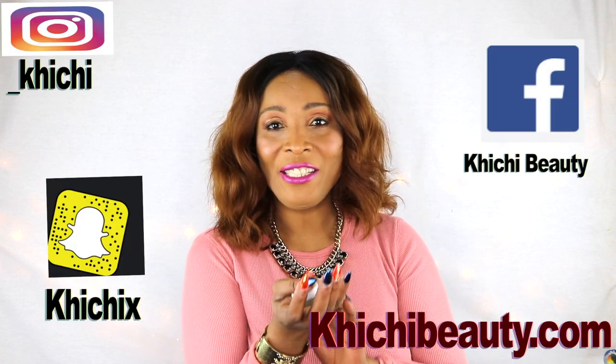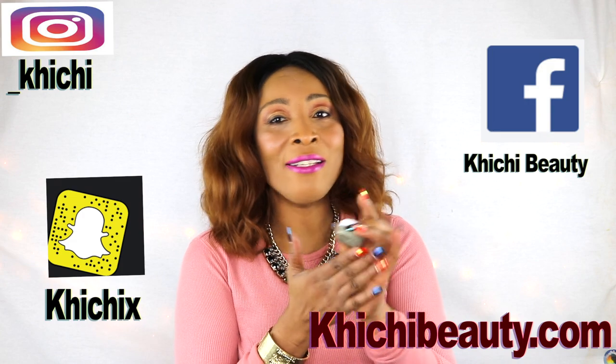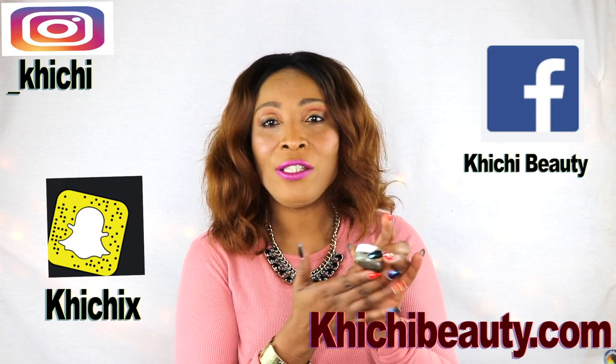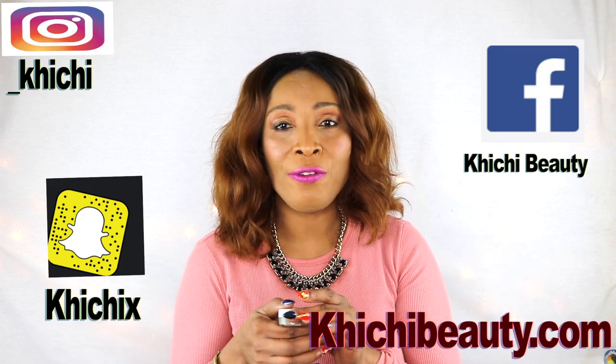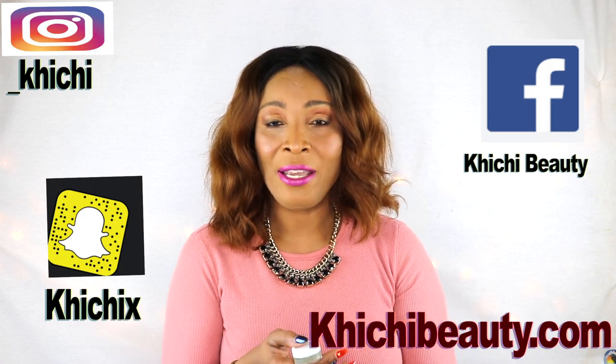So there you have it. Thank you all for watching. If you like the video, don't forget to leave your comments and don't forget to subscribe if you have not already. Also try to hit that little bell — that is the notification bell, and each time I upload a video you will get a notification right away. Thank you all.